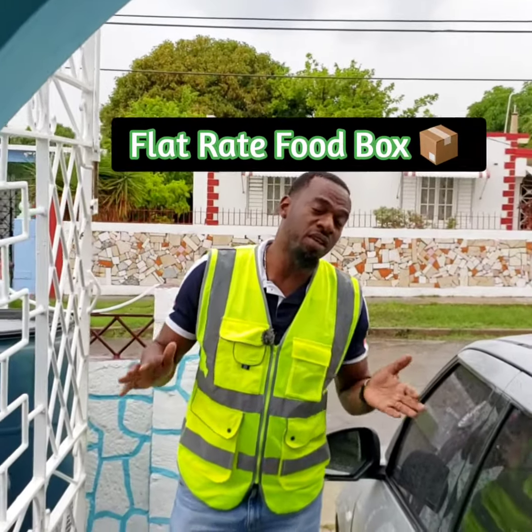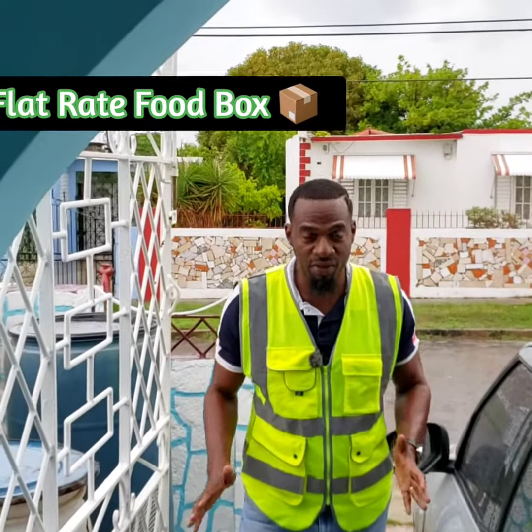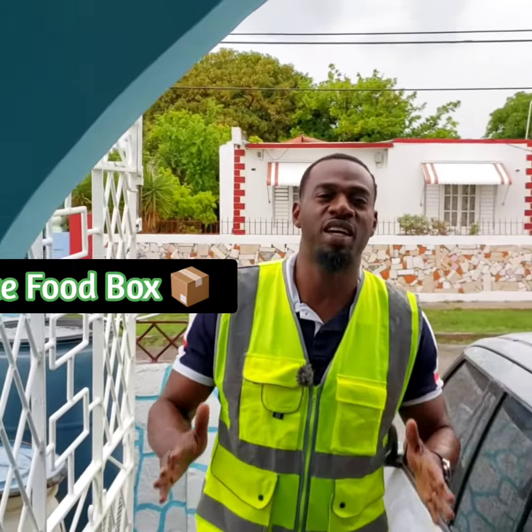Hey guys, it's raining. We're in Harbour View. Even though it's raining, I have to do this delivery. This is a major, major, major delivery.